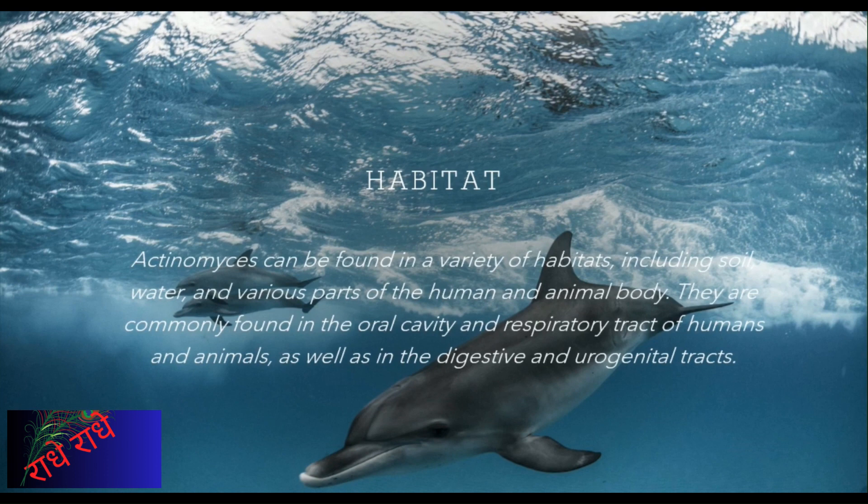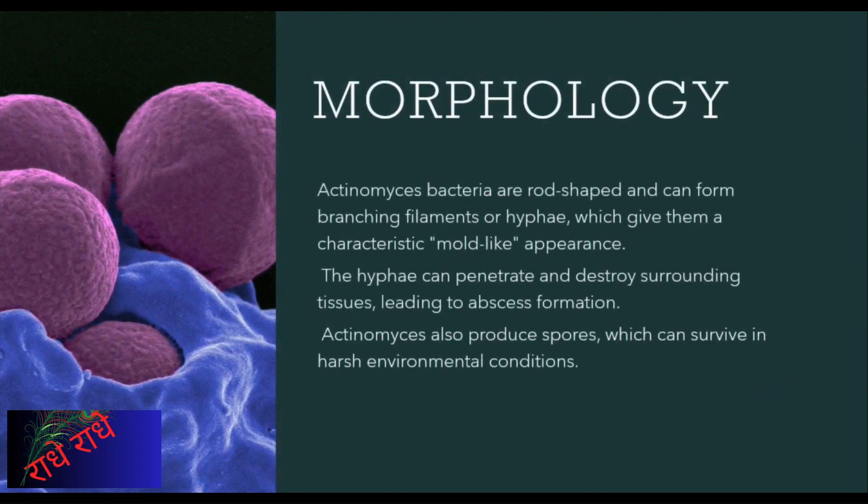Remarkably, these microbes have been seen to be capable of surfing with dolphins by clinging to the waves in the wire. These bacteria are also capable of destroying surrounding tissues, potentially forming abscesses.